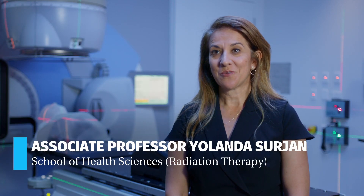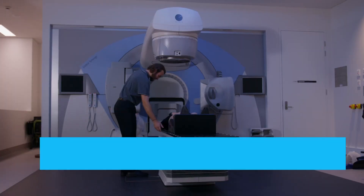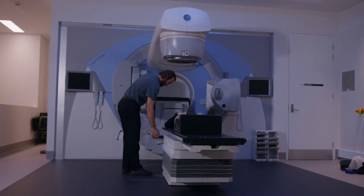And we learn how to treat, plan and simulate different types of cancer. I'm Associate Professor Yolanda Surgeon, I'm the Head of Discipline for the Radiation Therapy degree. The field of radiation therapy involves a great deal of technology and patient care.